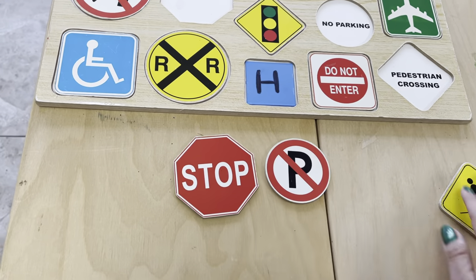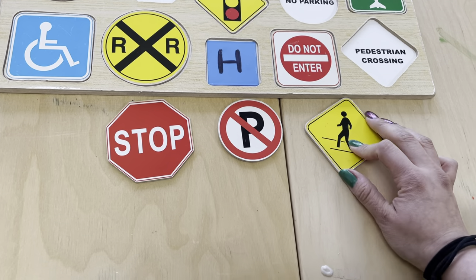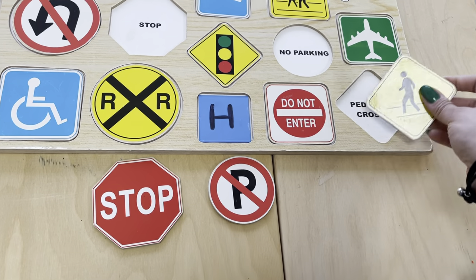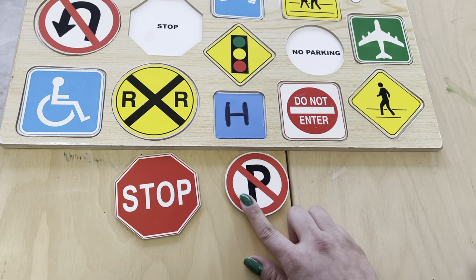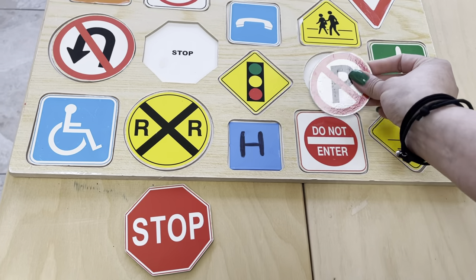Now we have these three. This one's in the shape of a rhombus, and it means pedestrian crossing. This one says no parking, and this one goes in the circle.